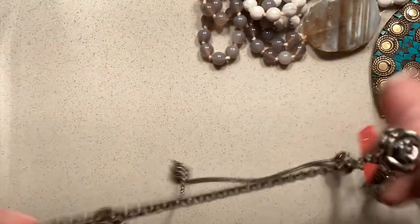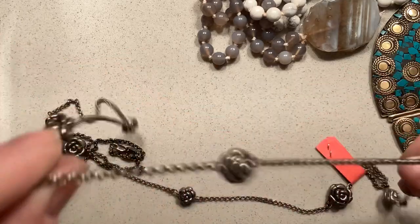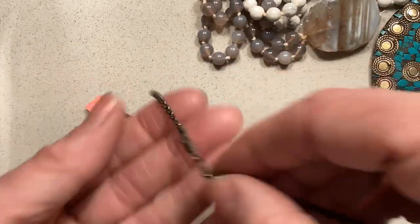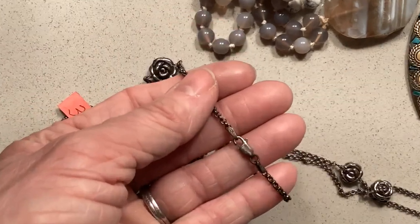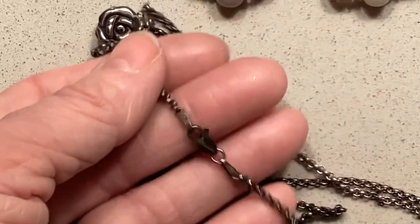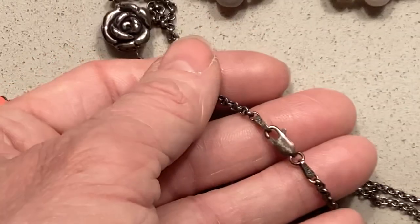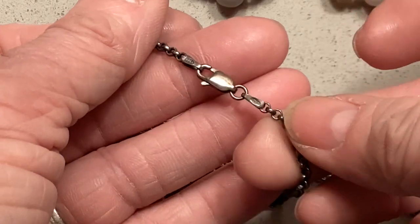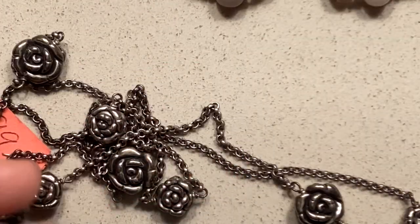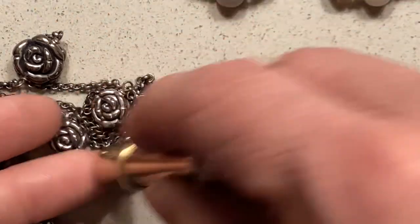I got this for $4. I don't think they knew that it was sterling silver, but it is — I found marks. It is so tarnished I'm going to have to clean it up. It says Italy on that side, you can see on the lobster claw clasp — it's very tarnished, but there's a 925 mark. It's got its marks on there. It's not magnetic — definitely sterling. I loved it. All the little roses — cute, cute, cute.